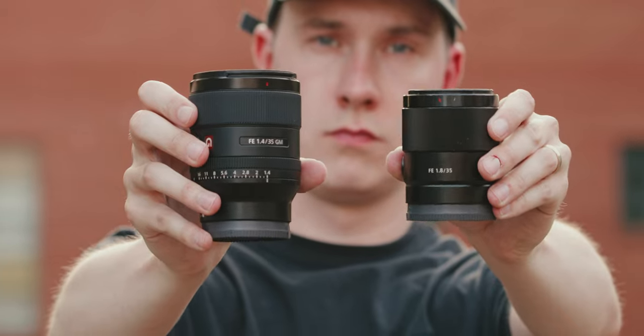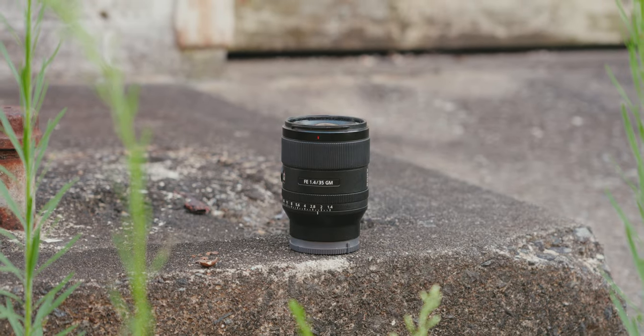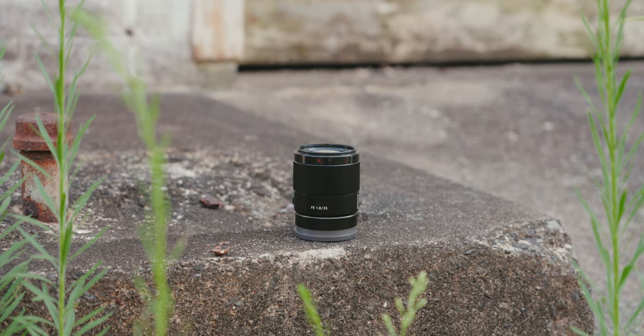I spent a lot of time last year bouncing back and forth between these two lenses trying to figure out which one I liked the most. As you can tell, I still own both of them and I don't plan on selling either of them, but I've already made up my mind on which one I prefer — we'll get to that later. First, let's go over the biggest factor for probably a lot of people trying to decide between these lenses, and that is the price point.